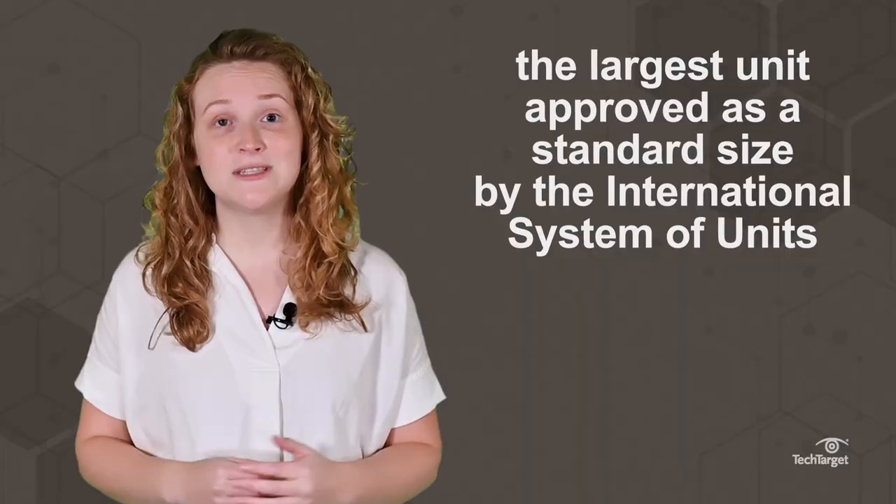A yottabyte is the largest unit approved as a standard size by the International System of Units. While yottabyte storage is not yet in use, big data and the demand for higher capacity drives grows every year.